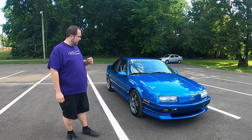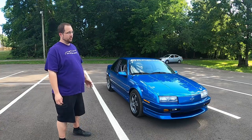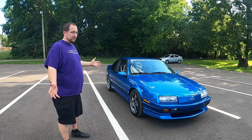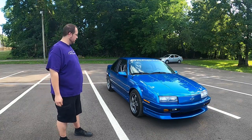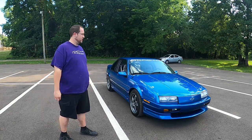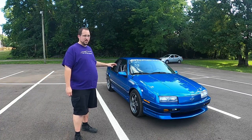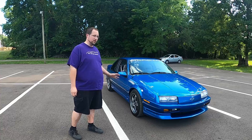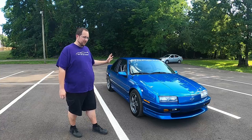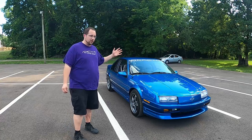From 1987 to 1996, Chevrolet produced this Beretta coupe. They're okay-looking cars — not exactly fast, and you wouldn't really consider them cool — but as Chevy will do from time to time, they decided to make it cool. From 1990 to 1993 they made the GTZ performance variant. This particular example is a 1993 model, and I've never seen one before.